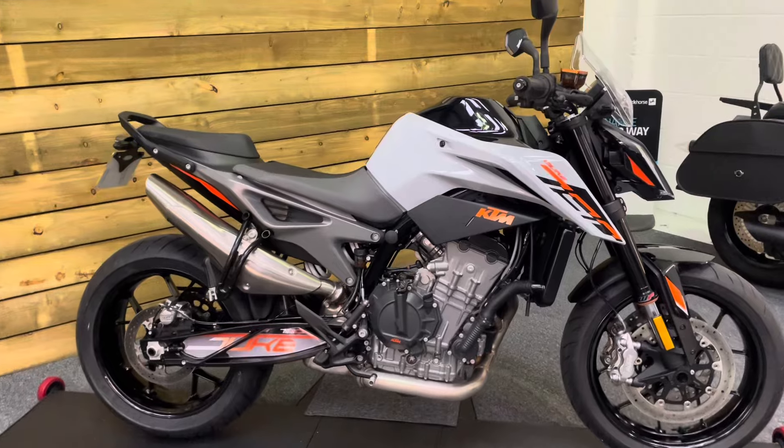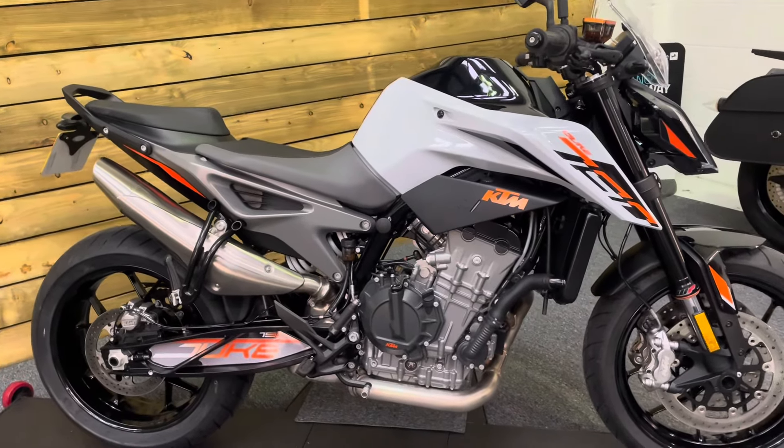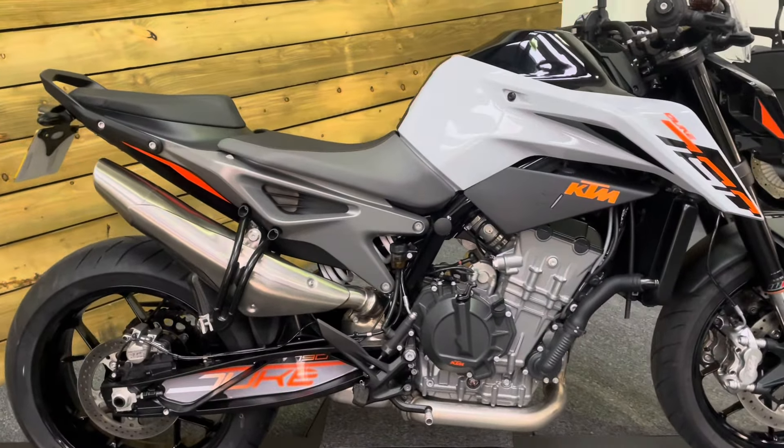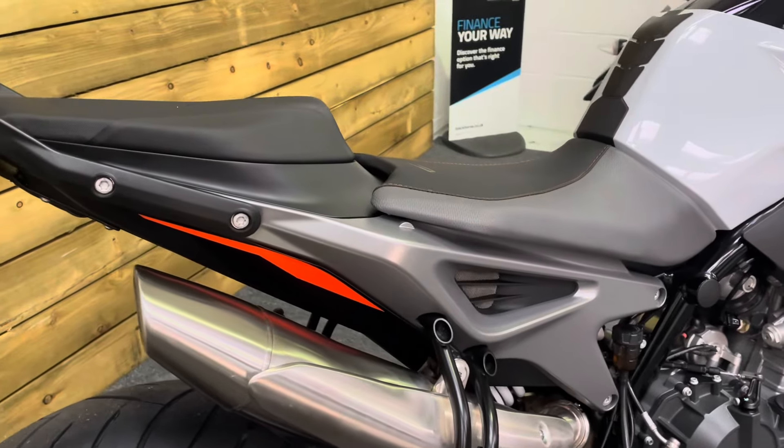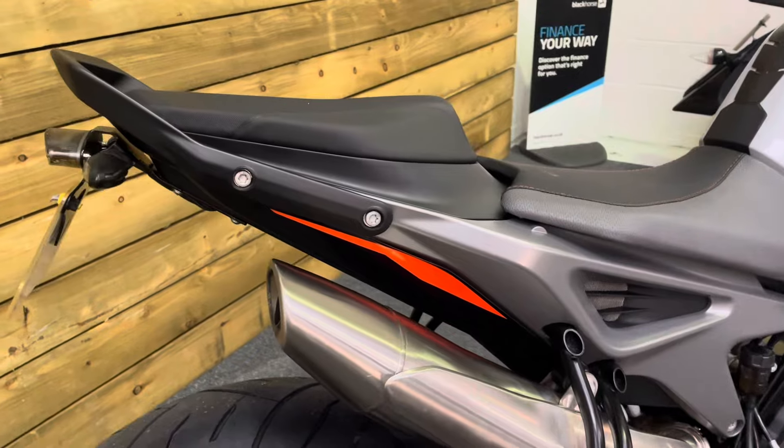The L after the Duke name on this bike means that it is the slightly lower power version, so it can be restricted to A2 if you need an A2 licence bike. Nice and easily done.